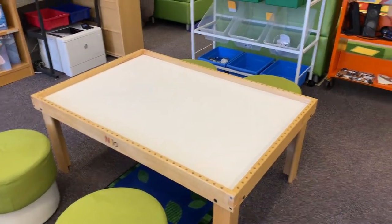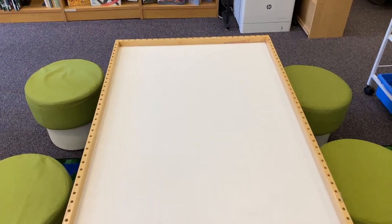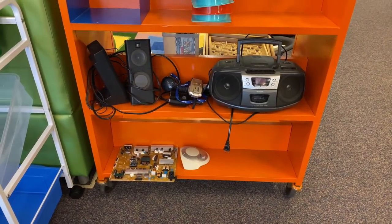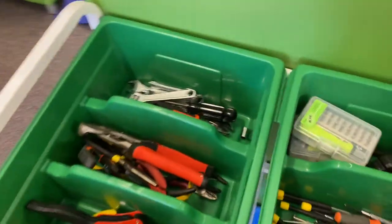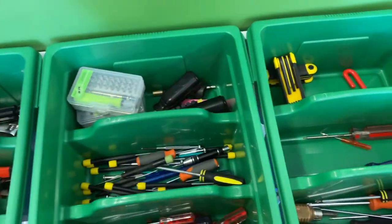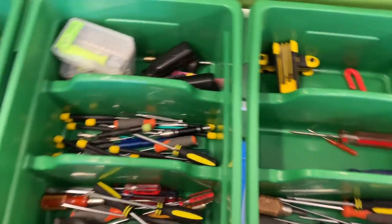Our tinker zone is one of our newest zones and our favorite. In the tinker zone, we can have only four people at a time. On our shelf you'll find many fun things to take apart — please pick one thing off the shelf and put it in the middle of the table to take it apart. Remember, we use tools to take things apart gently and carefully. In the top of the bin, you'll find the tools organized by type. Take one or two tools and make sure you return them back to the same bin you got them from.